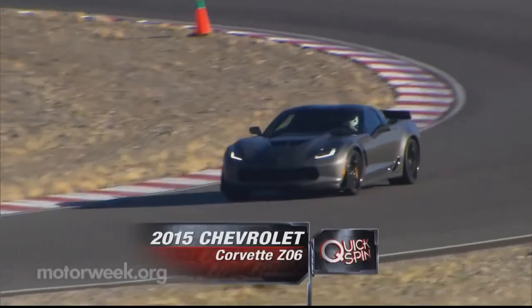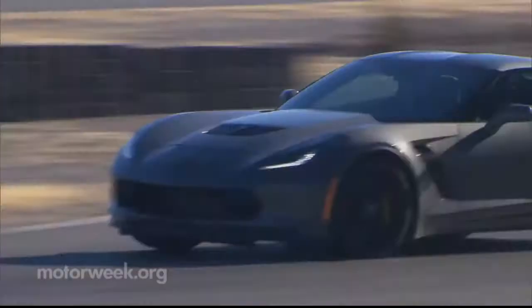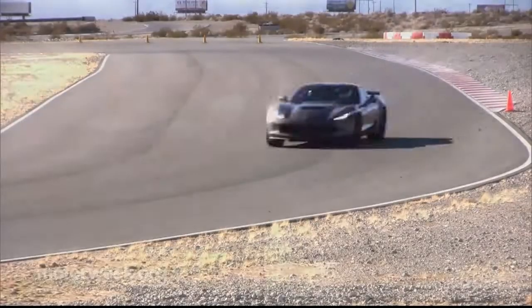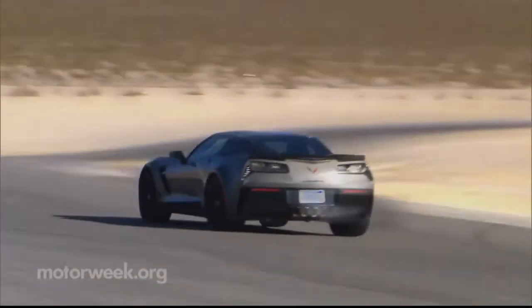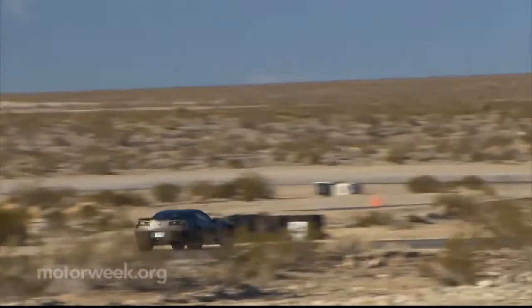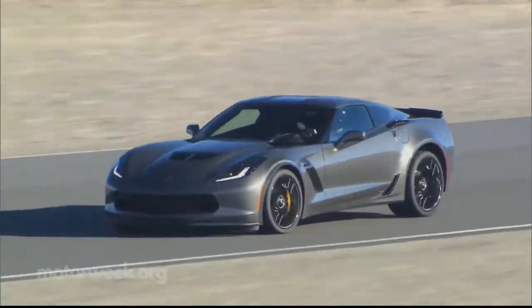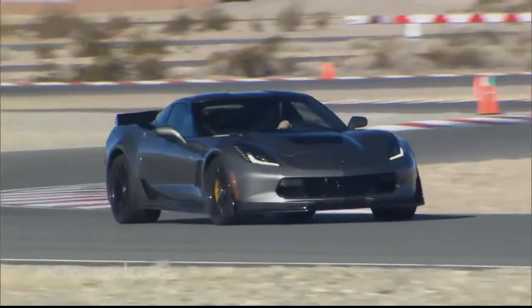Enter the LT6. Chevrolet insists that the Z06's new LT6 engine is a clean-sheet design, and it is, for the most part. But there is one spec that carries over: the 4.4-inch bore center. This dimension, which defines the distance between the piston centers within a cylinder bank, is common to all Chevy small-block V-8s.